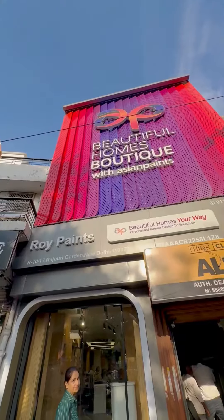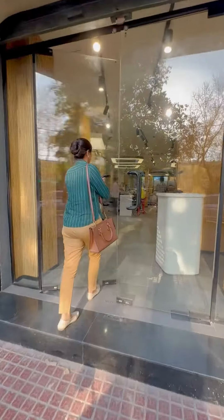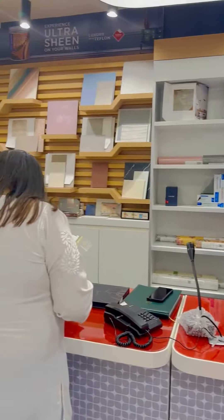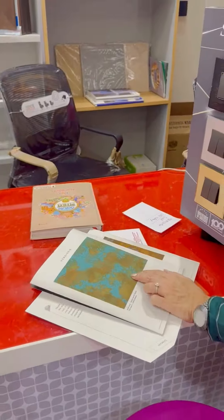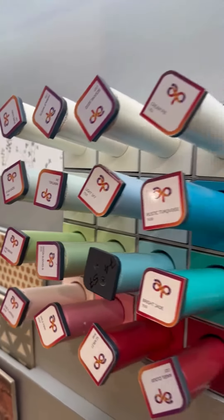We had a delightful visit to the Asian Paints Beautiful Home Experience Center. They manufacture a wide array of paints and wall coverings. Design is a very personal matter, so if you like minimalistic designs or a maximalistic design, Asian Paints has everything under one roof.